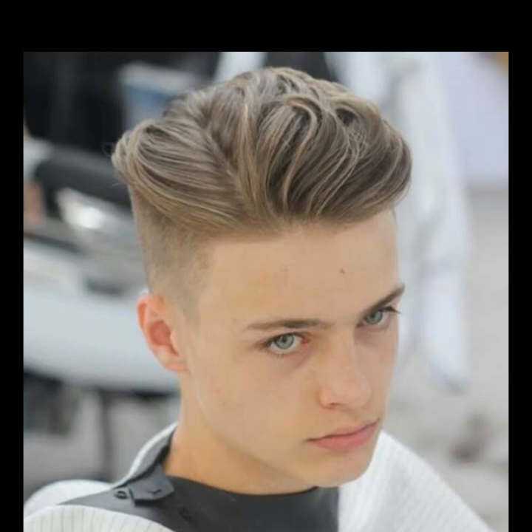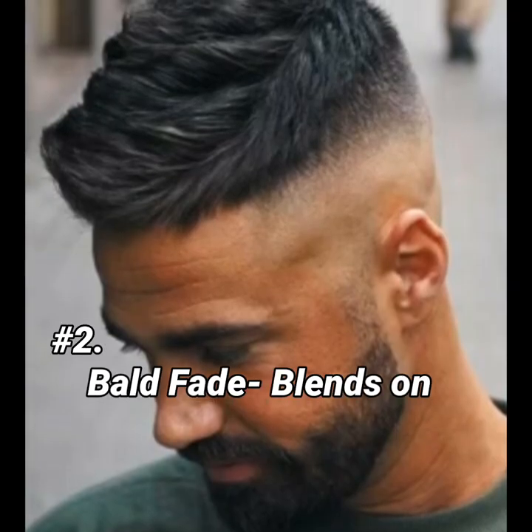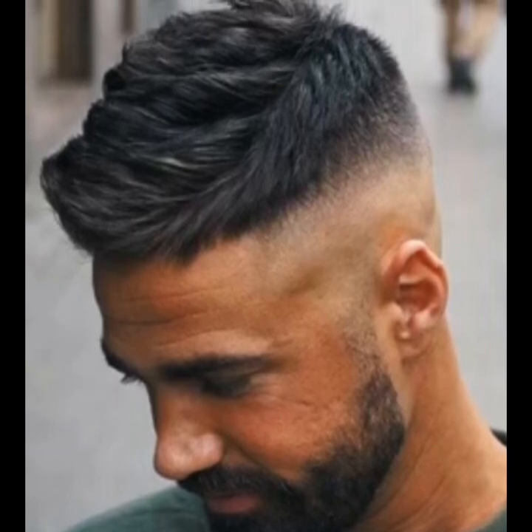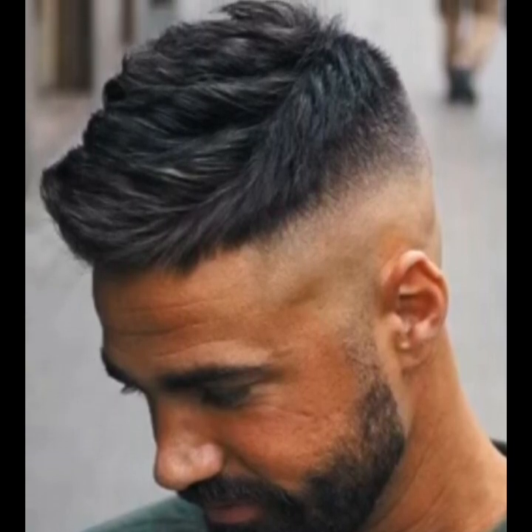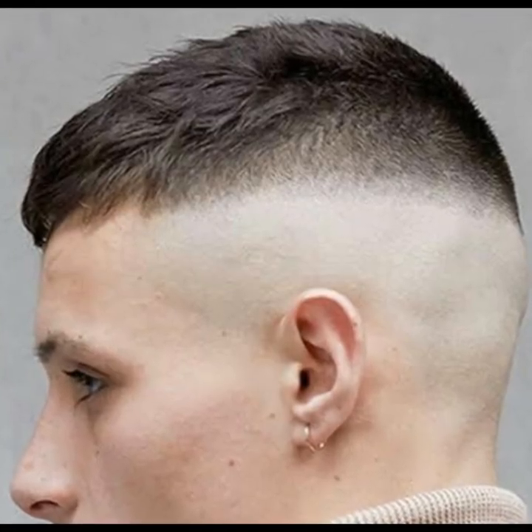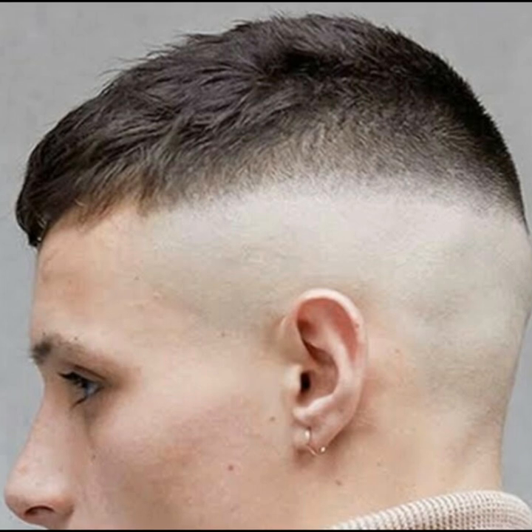Now let's go to hairstyle number two: blade fade blends into the top. Guys, this is a very warm hairstyle and high maintenance, but it completely hides receding hairlines. If you have a product like wax and apply it, this hairstyle will look very good.